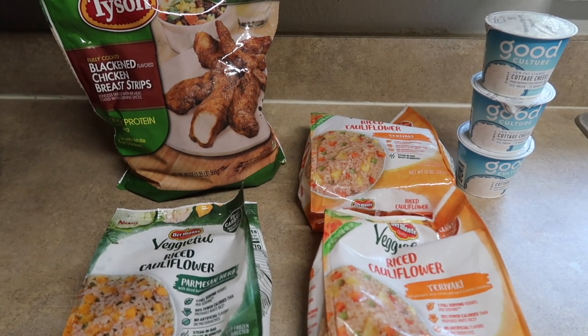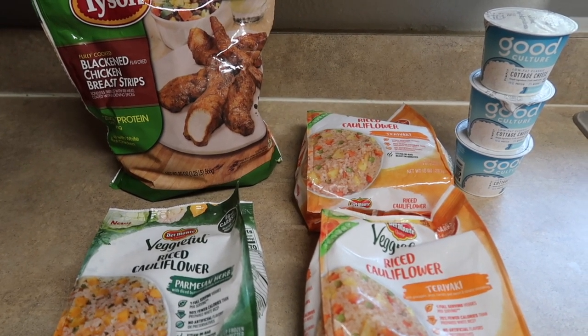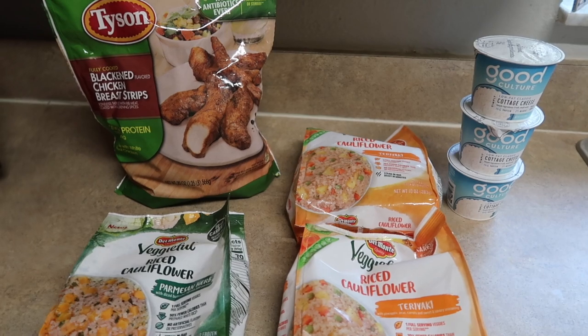Next up is lunch — we are making some black bean and Tyson chicken strip protein bowls. I made this over the weekend and it turned out phenomenal, came together in like 10 minutes, which you guys know is my jam. So we're gonna be making up a few for this week.